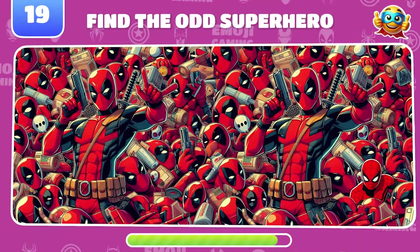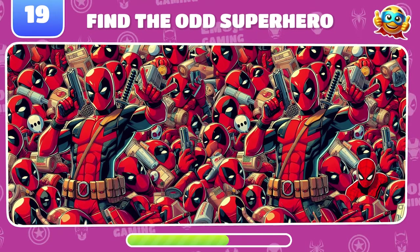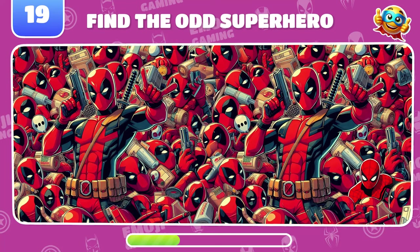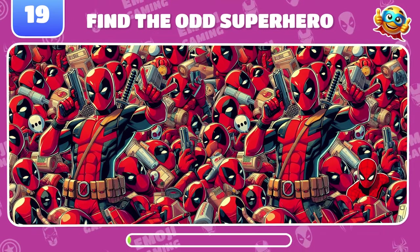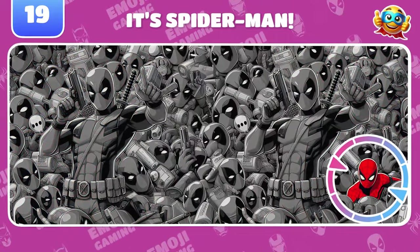Now find the other superhero in this sea of Deadpools. Excellent. Spider-Man is hiding right here on the right.